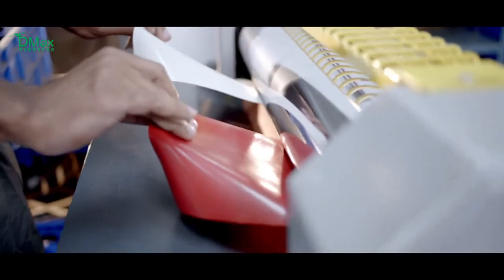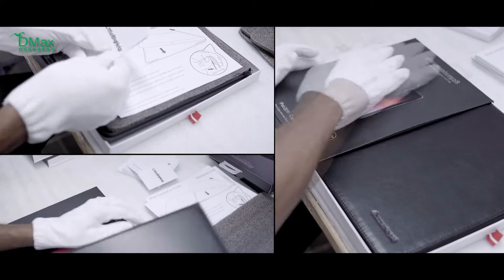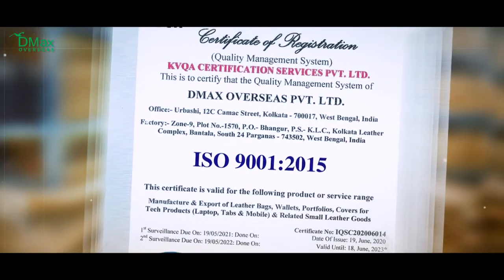DMAX is headed by Deepak Harshadurai Doshi, whose vision has enabled a carbon-free facility, leading to the production of sustainable and biodegradable accessories that meet all relevant international standards and compliances.